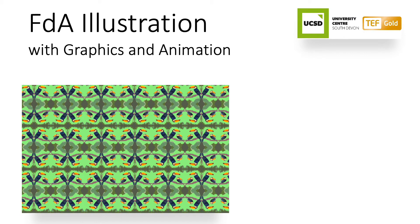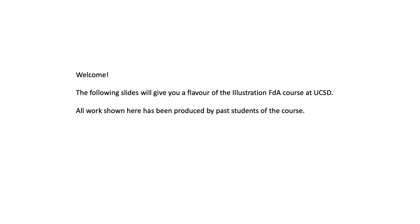Welcome. The following slides will give you a flavour of the illustration FDA course at UCSD. All work shown here has been produced by past students of the course.